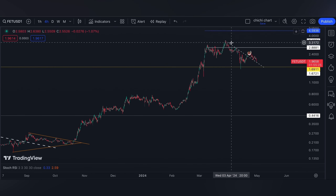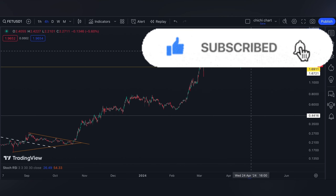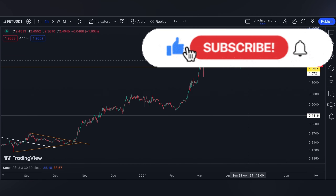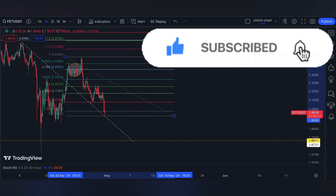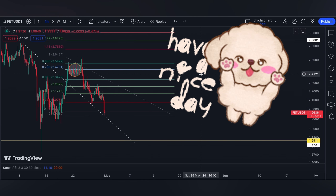If you like this kind of content, don't forget to like, subscribe, and comment down below if you have some coins for me to chart. Click the notification bell so you'll be updated on new videos. Thanks for watching and have a nice day!